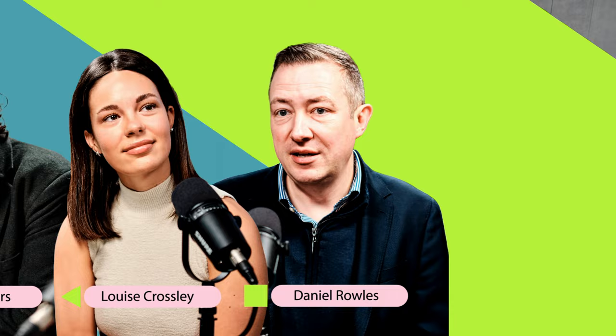Hello and welcome back to the Digital Marketing Podcast. My name is Kieran Rogers, I'm Louise Crossley, and I'm Daniel Rowles. Today we are talking about the Digital Marketing Toolkit Part 2. If you listened to the last episode, you know we are doing the Digital Marketing Toolkit Awards.